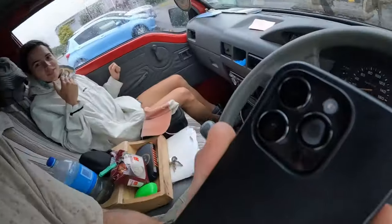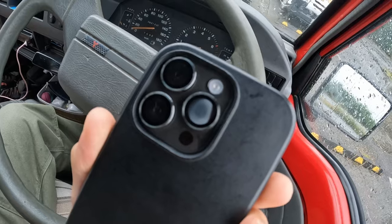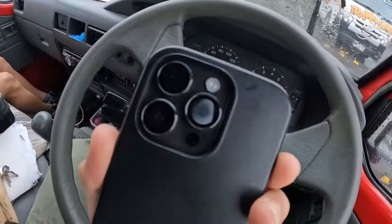I was trying to take a video with the 0.5 camera and there's a lot of moisture inside. I think that before, when we took the video of the waterfalls, some moisture entered the phone somehow.